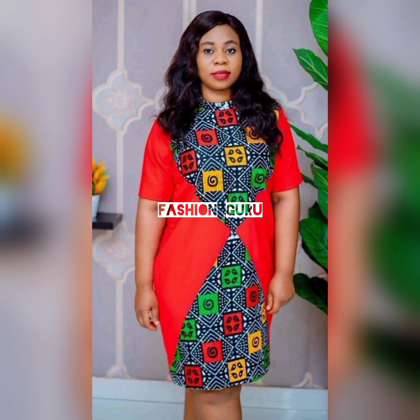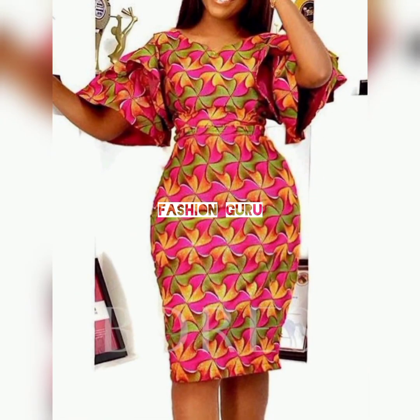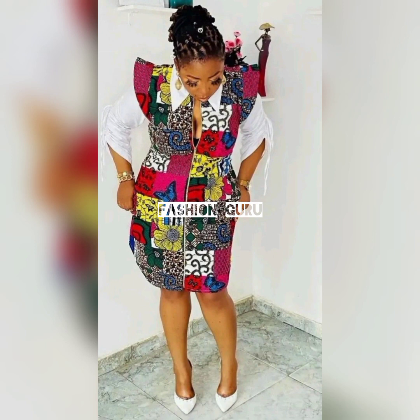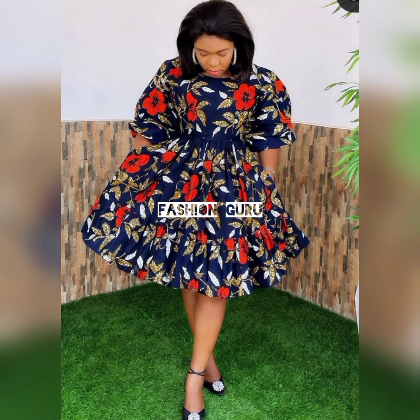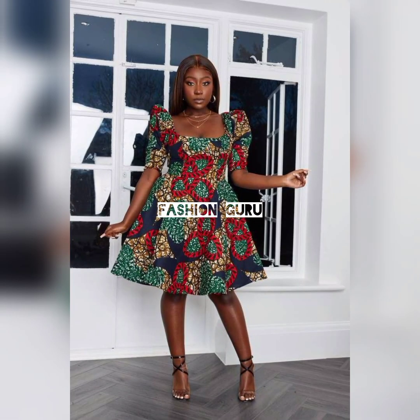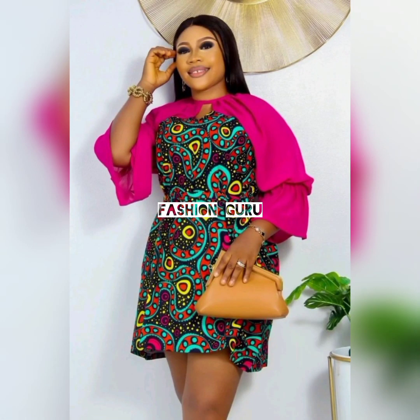Let me know in the comment section if you're enjoying this video and what you think about the styles and designs presented. Are you liking them? If you have any questions, kindly let me know in the comments. Also, if you have any video idea you'd like me to feature in this channel, leave that in the comment section and I will make that video for you.